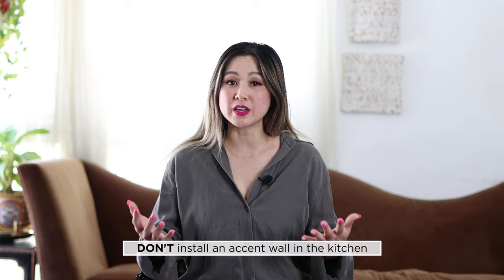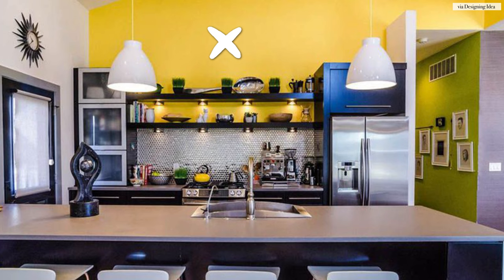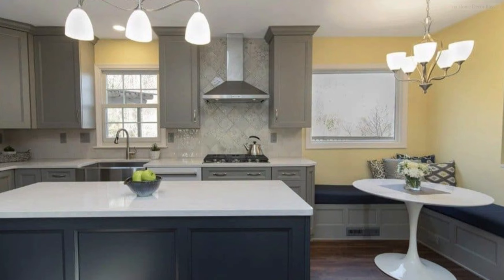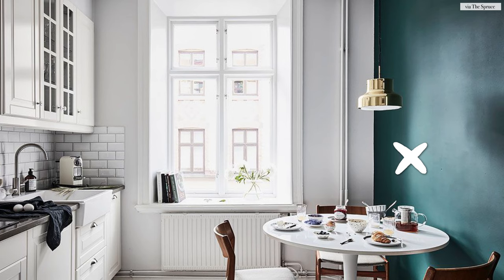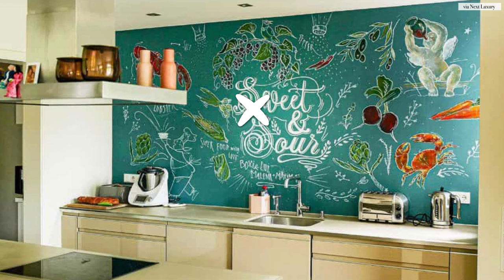Don't install an accent wall in the kitchen. There's so much happening in the kitchen, especially when all of your appliances and fixtures are on different walls. You might have a huge range hood on one wall, a beautiful window with a sink underneath on another wall, and an island in the middle with a pendant lamp. The entire idea behind a feature wall is to draw focus onto one wall — when so many elements are working together to beautify a kitchen, you don't want to distract the viewer away from the big picture.